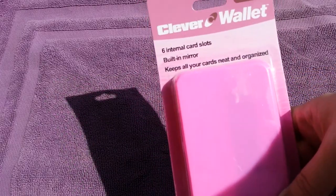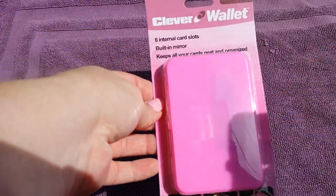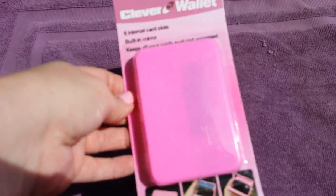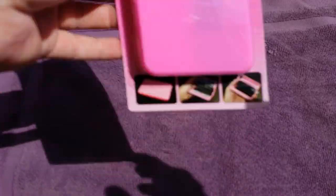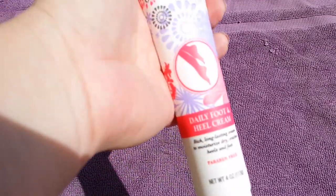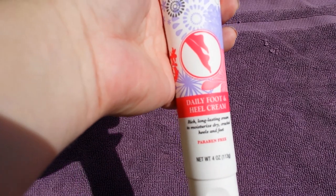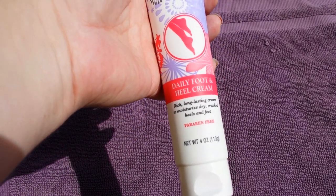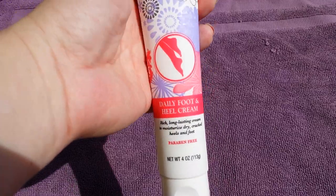Next I found one of these clever wallets in pink. I got it because I have a crossbody bag and my regular wallet won't fit in it. My store had the White Rain daily foot and heel cream — paraben free, four ounces — and I grabbed two of those.